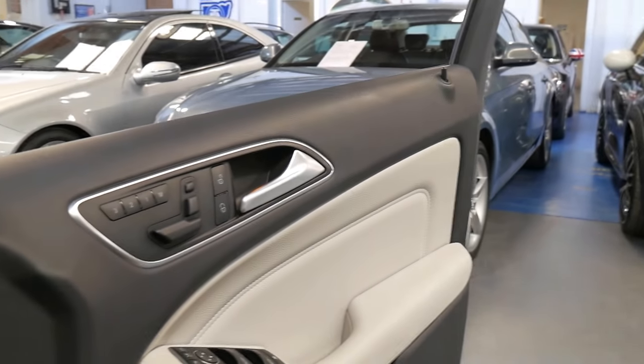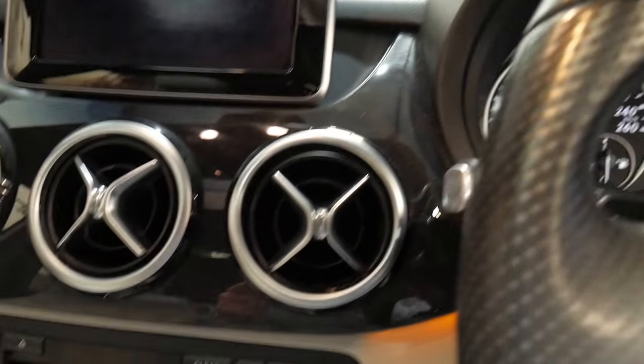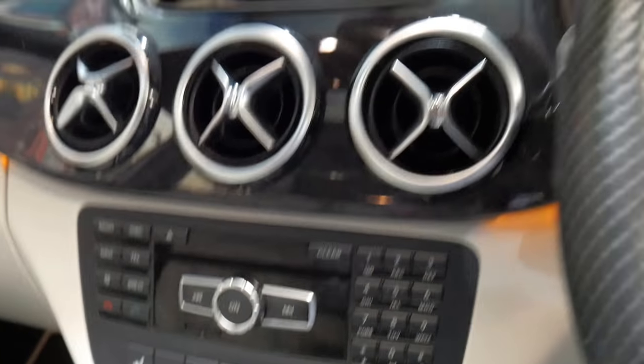It's done 81,000 kilometres since new. It's got the original two remote keys, climate control, and you can see the heated seats there.